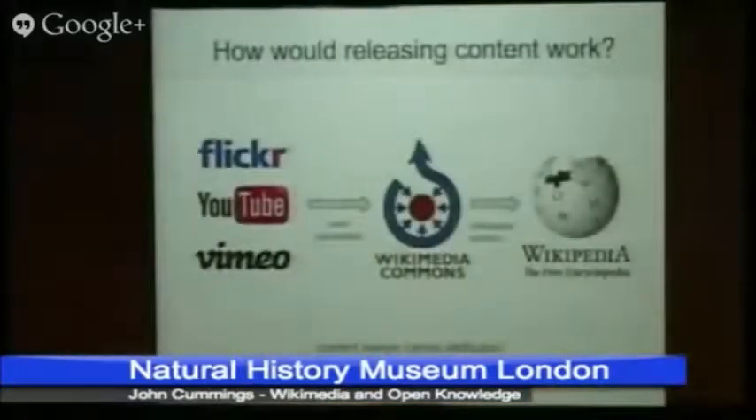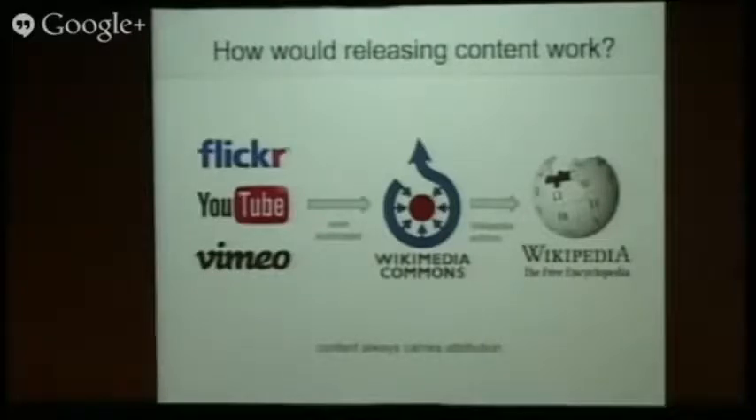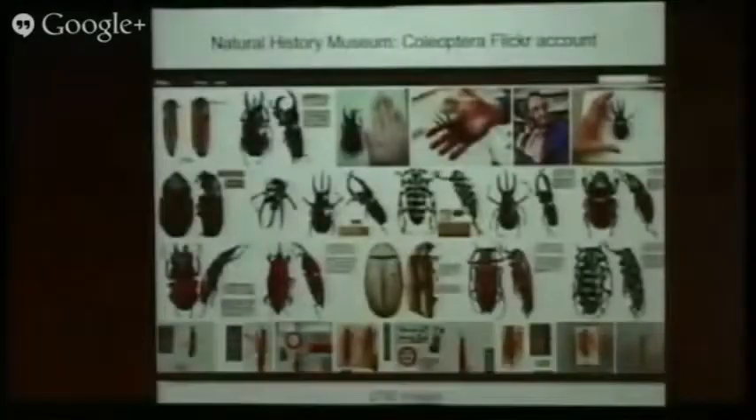I'm just going to run through one thing you could do today if the museum were to change its license to something compatible with Wikipedia. There's a very easy way to get stuff from Flickr to Wikimedia Commons, which is like the big media bucket that Wikipedia uses. There's an automated or semi-automated tool that you can use to import stuff straight from Flickr, YouTube, and Vimeo straight to Wikimedia Commons, and then Wikipedia editors can add them to articles. You have a wonderful example — this is the Coleoptera Flickr account. I think it's 2,700 images on this, and they're all amazing. I'd really love for you to be able to share this with as many people as look at Wikipedia.